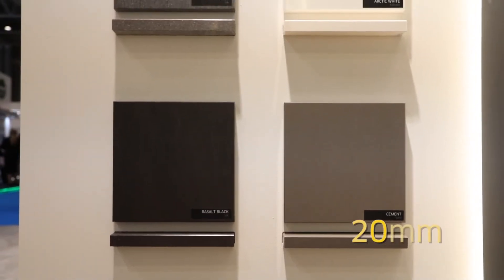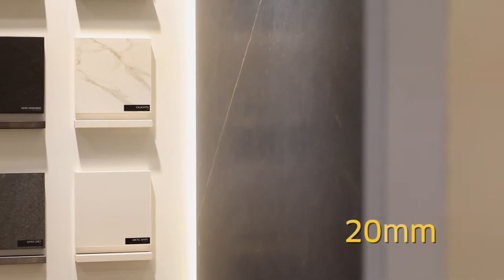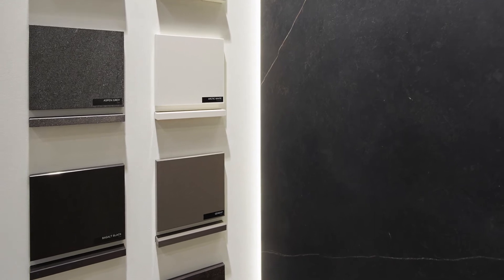For our 20 millimeter range, we are increasing it, going from five colors that we had last year to almost 20 colors, offering the UK market a wide variety of material in 20 millimeters, which is a great thickness to work with for countertops.